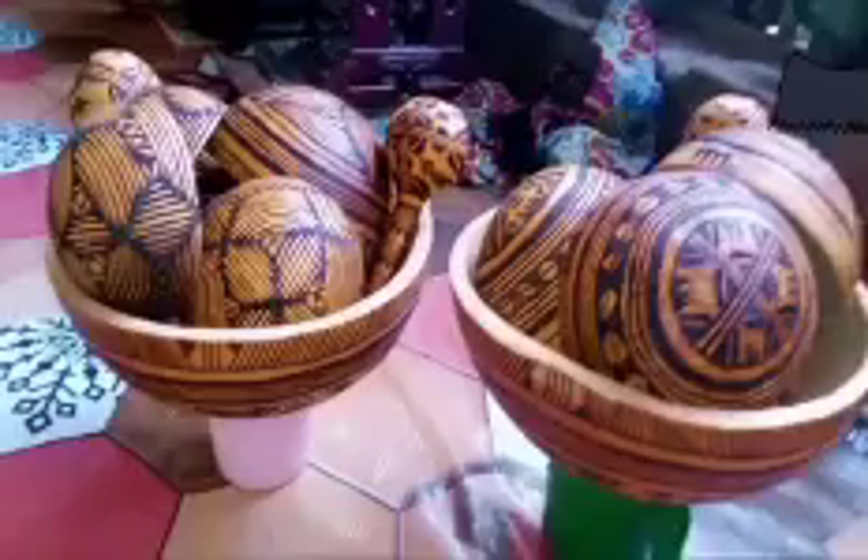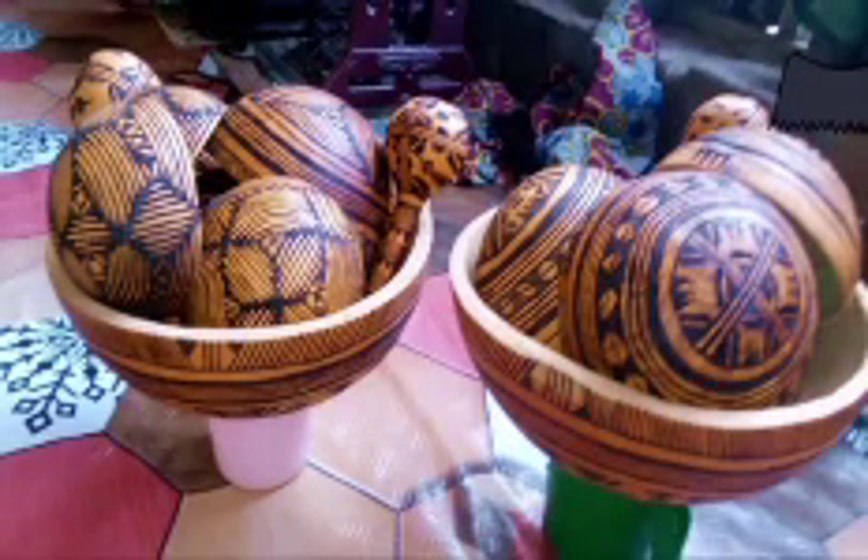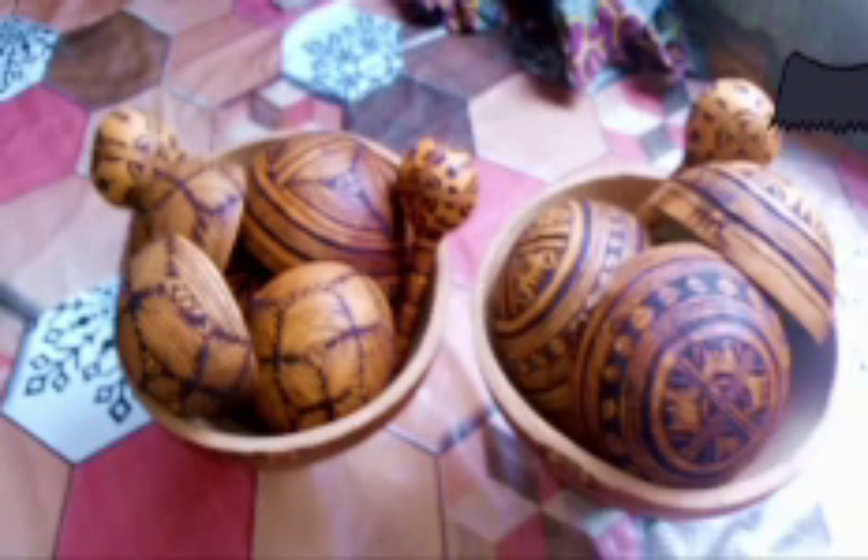Kalabash and kalabash decoration. Kalabash is a tropical tree grown in the African continent, Nigeria included. It is an artifact made from the hard shell of a fruit in the gourd family.